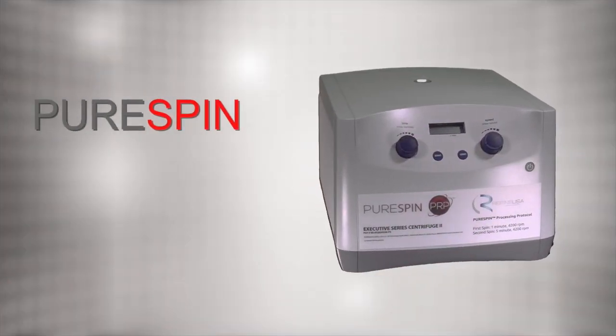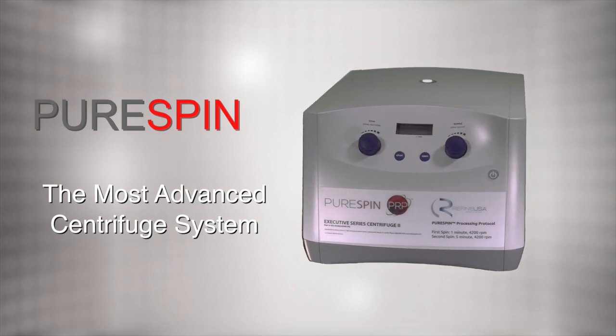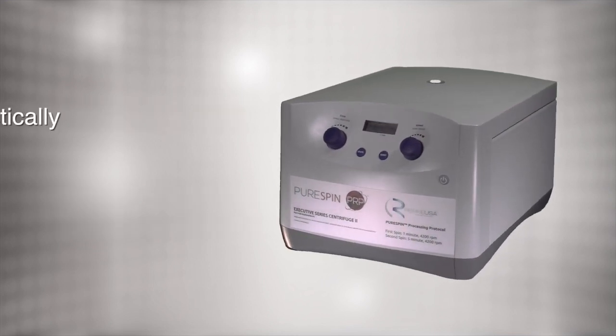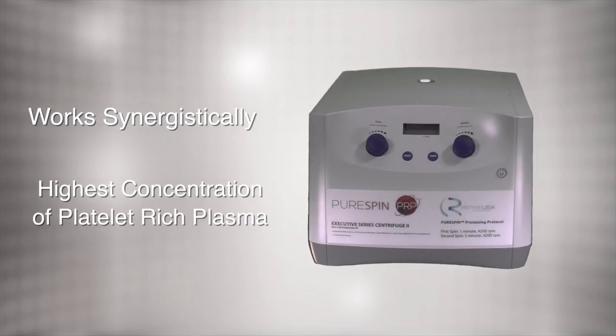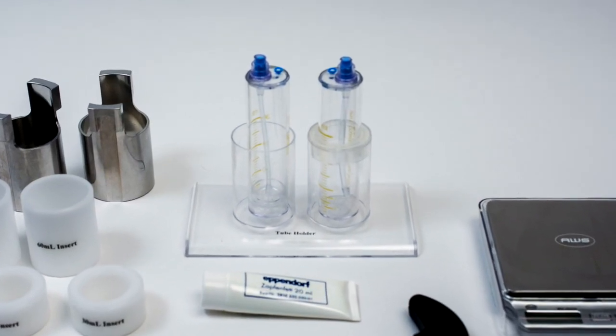The PureSpin — the most advanced centrifuge system. The superior quality of the therapeutic grade components within the PureSpin system works synergistically to provide the highest concentration of platelet-rich plasma. These components include custom engineered concentrating collection devices.